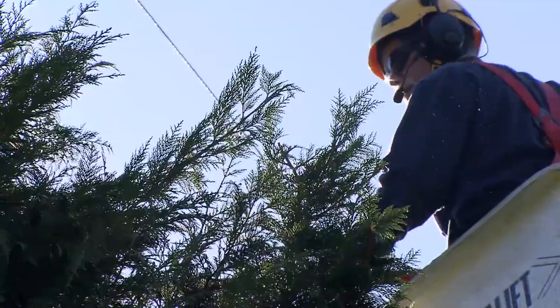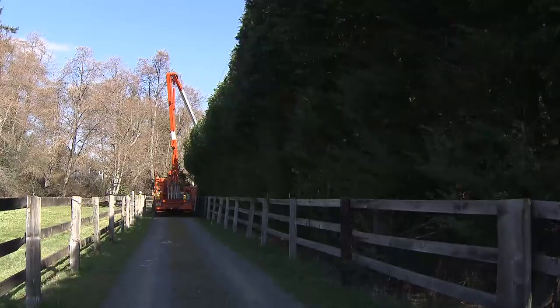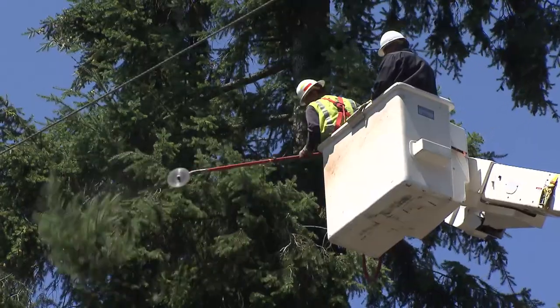The trees keep right on growing, we have to keep right on trimming. The job never ends. Tacoma Power has two crews of its own and four contract crews trimming trees and branches back from power lines every workday, all year long.